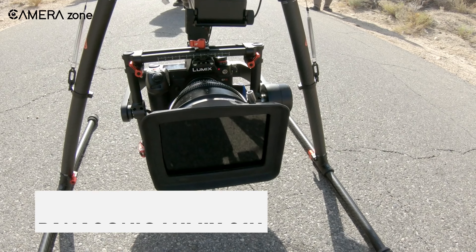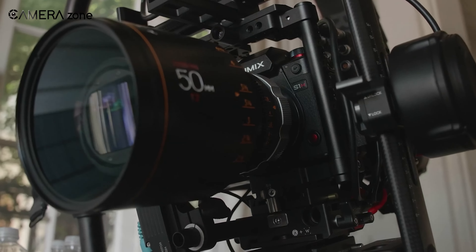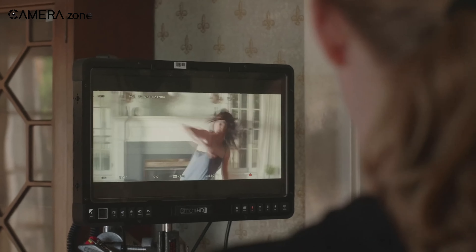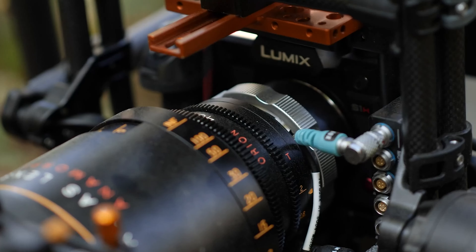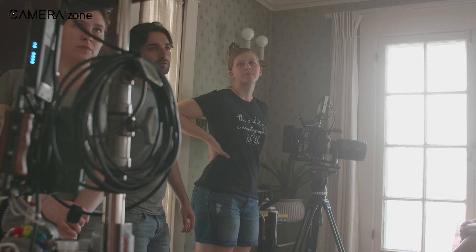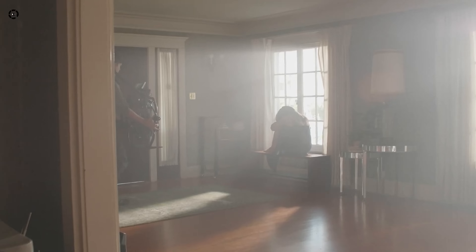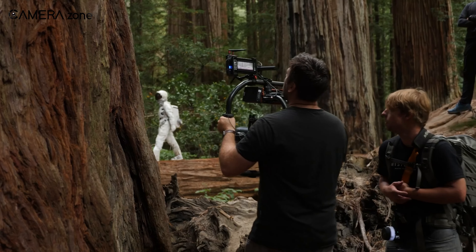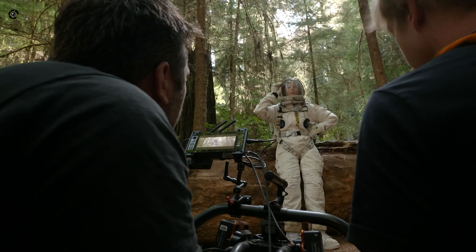The Panasonic Lumix S1H is renowned for its excellent video features and robust design. It features a 24.2-megapixel full-frame sensor with a dynamic range of 14 stops and sensitivity ranging from ISO 100 to 51200. It records 10-bit 6K video at 24fps, 5.9K video at 29.97fps, and 4K video with 10-bit sampling up to 29.97fps. Dual-native ISO helps balance noise and sensitivity in various lighting conditions, and it supports various gamma settings for better color grading. The camera can output RAW video over HDMI and record simultaneously internally and externally, with variable frame rate adjustments for slow and fast motion effects and in-camera time-lapse video creation.